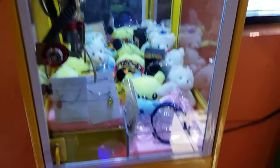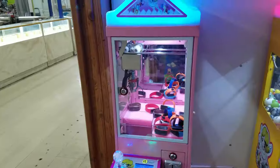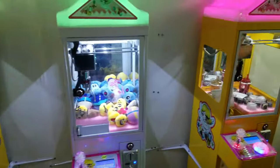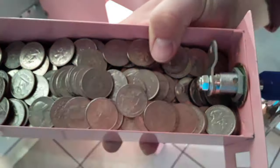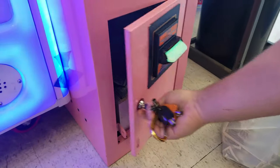If you ever wondered how much money you can earn starting your own vending route, then welcome to Xtreme Vending, where we feature mini claw machines. Whether you're just starting out and new to vending or you're already a veteran, Xtreme Vending is here to help you grow your business.